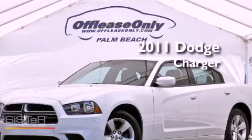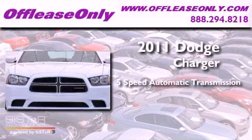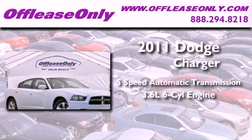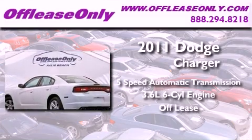This is a 2011 Dodge Charger. This four-door sedan has a five-speed automatic transmission, a 3.6-liter V6, and having just come off lease, this Dodge is in like-new condition.